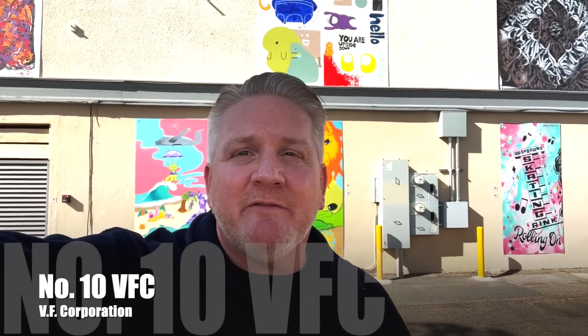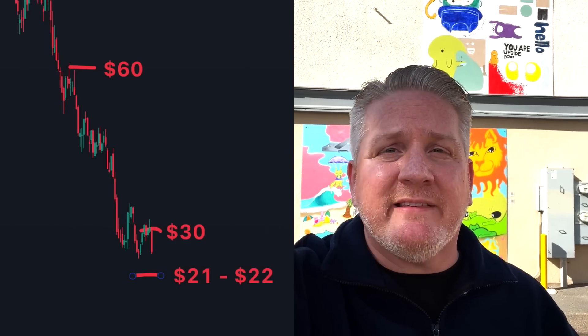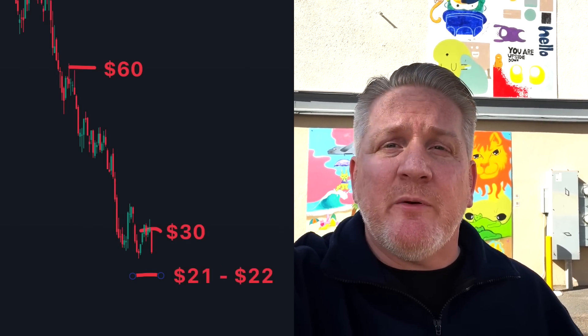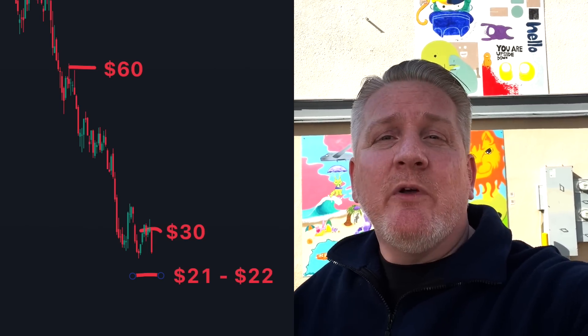Number ten is VFC — a long-term retirement investment stock for me. It's beat down, and I believe in 2024-2025 it's going to be back above $60. I'm accumulating weekly while it's beneath $30 so that I can sell covered calls on it. I gave a $21 to $22 price target as an entry for a swing trade. It's sitting right beneath support and seems to be struggling, so my guess is it's about to get cheaper — which works for my accumulation plan. When it gets back to $60, I'll be close to 200% up.